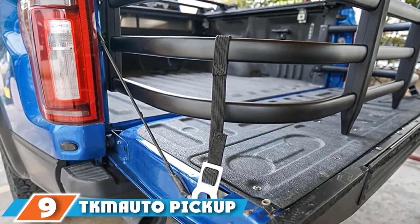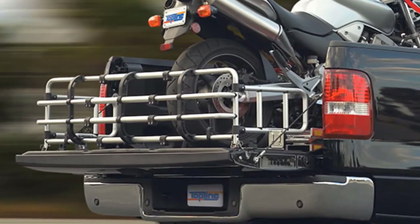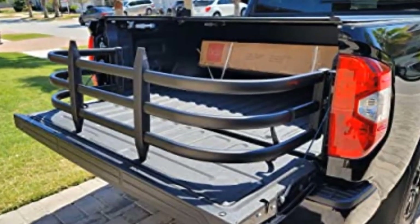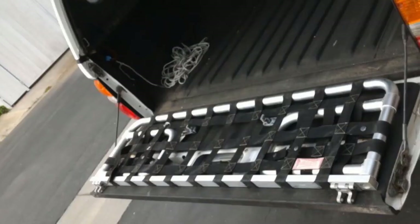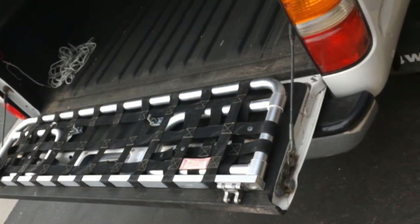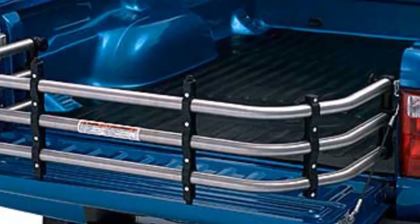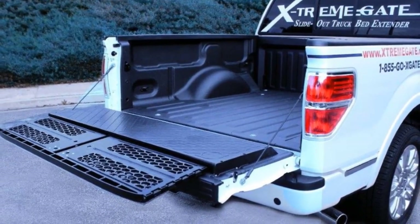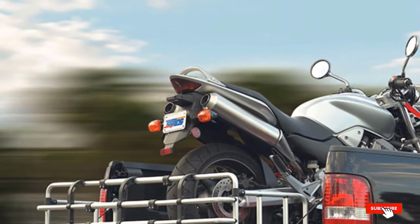Next at number 9 we have the TK Moto Pickup Truck Bed Extender. Unlike many extenders designed for a specific make and model, TK Moto's universal design works in any full-size pickup with an adjustable width from 59 to 69 inches. It is a classic U-shaped bed extender you can rest on the open tailgate for an extra 26 inches of cargo space, or flip inside the bed as a cargo divider. It is constructed from black powder-coated 6063 aluminum crossbars tied together by PA-6 nylon uprights. To install, you do have to drill into your truck to create mounting points, but TK Moto includes step-by-step instructions, all hardware such as brackets and screws, and tie-down straps to keep the extender secure.